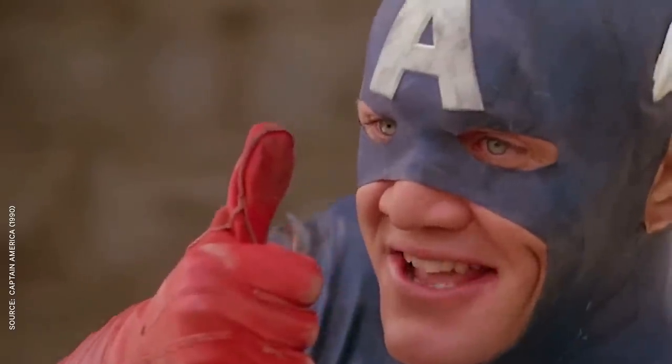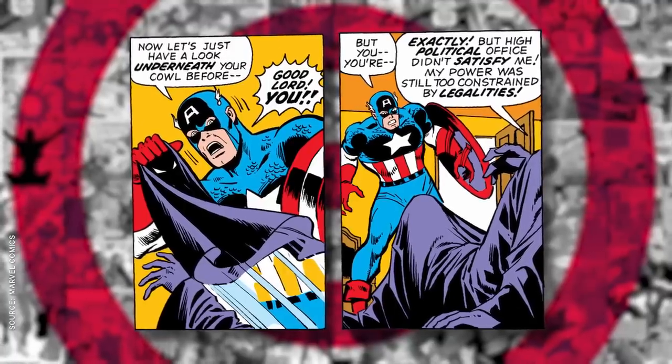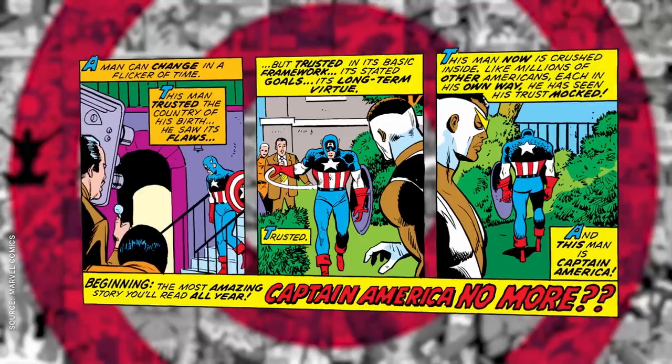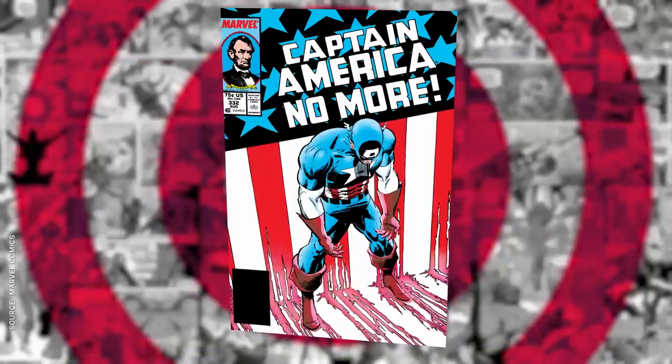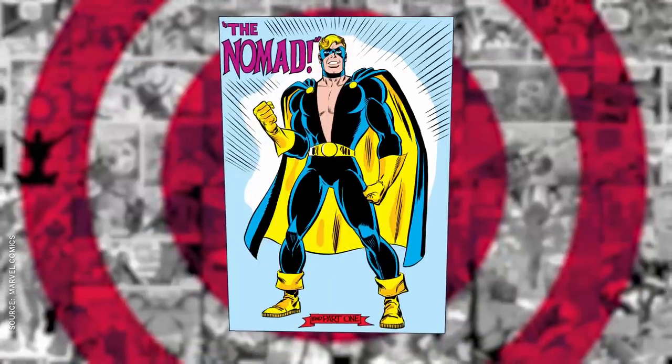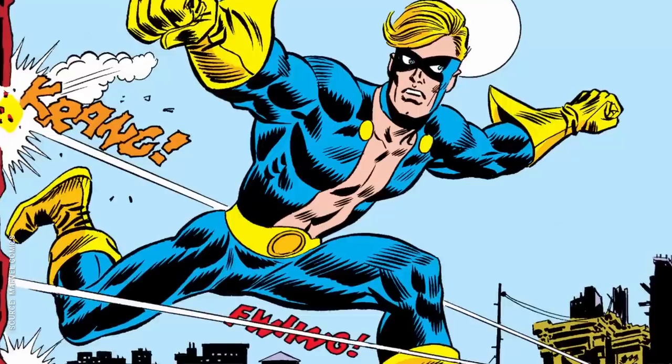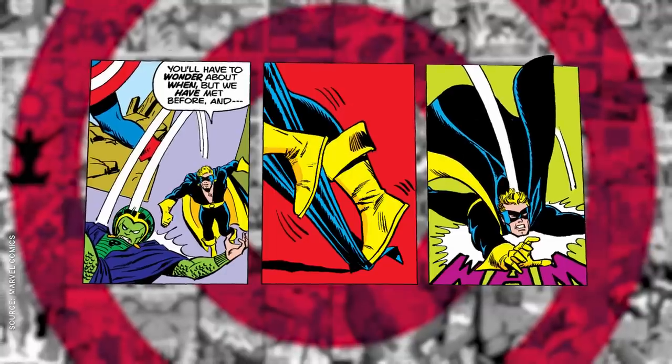During the Watergate scandal in the 70s, Marvel introduced their own corrupt government conspiracy. Turns out the president was in cahoots with a supervillain ring called the Secret Empire, not to be confused with last year's awful storyline. Once he learned the truth, Steve Rogers could no longer rep the red, white, and blue, so he took up the mantle of Nomad, complete with a brand new blue and yellow uniform with a plunging neckline — a super deep V — and a cape that damn near got him killed because these heroes, they don't listen to Edna.